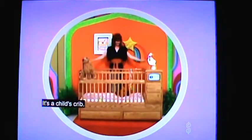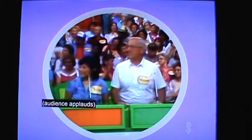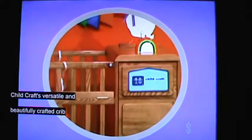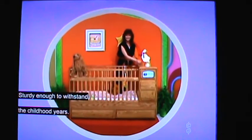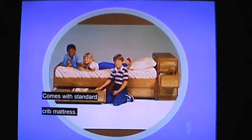The item up for bid is right over here. It's a child's crib! Childcraft's beautifully crafted crib in Honey Oak finish. It converts to a toddler bed combination. Sturdy enough to withstand the childhood years — growing up furniture for children by Childcraft. Comes with a Serta Crib Mattress.